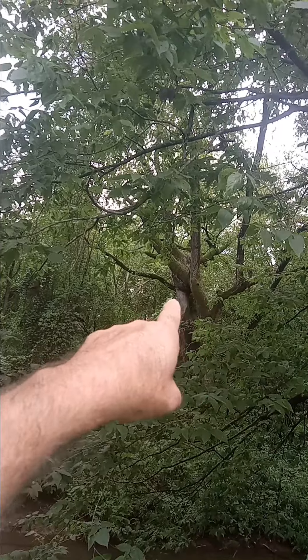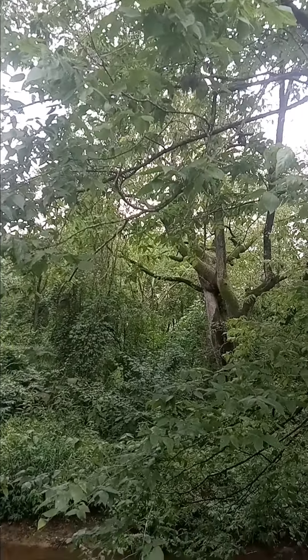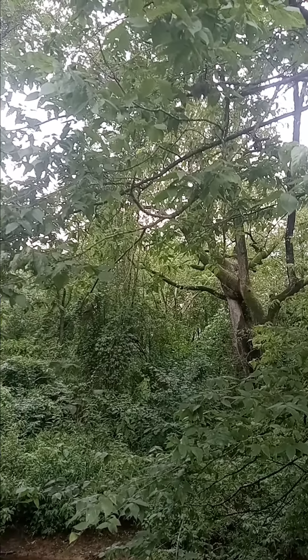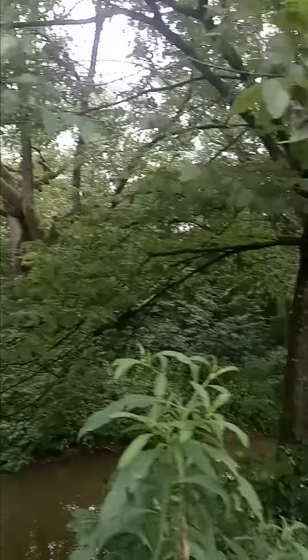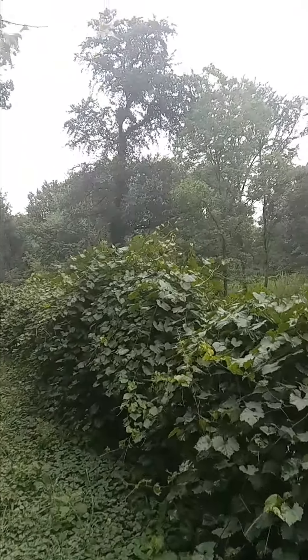That tree right there is really cool because you can see that it grew together and grafted itself to itself. It's an American elm — it's very old. I got a lot of muscadines and I think they're really good to grow.